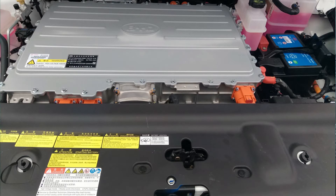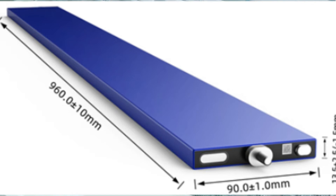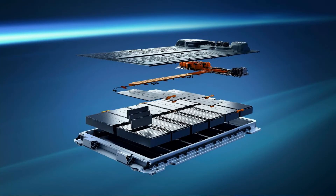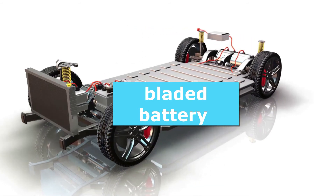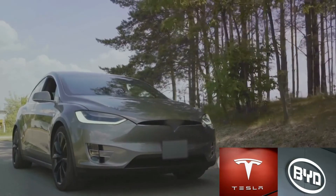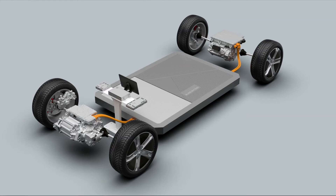In a nutshell, bladed batteries are thin, lightweight, safe, and long-lasting. They are poised to revolutionize the electric vehicle industry by addressing some of the key limitations of current battery technology. The age of the electric vehicle is truly upon us, and with the advent of bladed battery technology, the future seems brighter and more electrifying than ever before. Stay tuned to witness the journey of this remarkable innovation as it powers the electric vehicles of tomorrow.